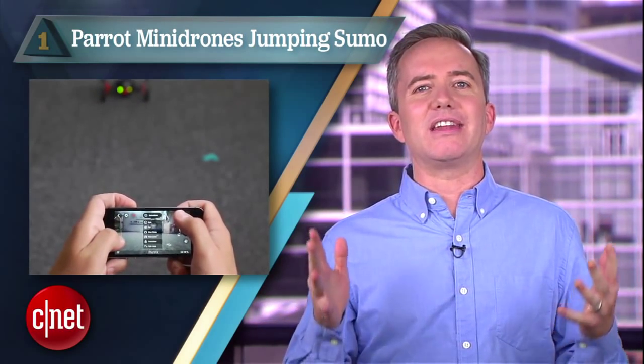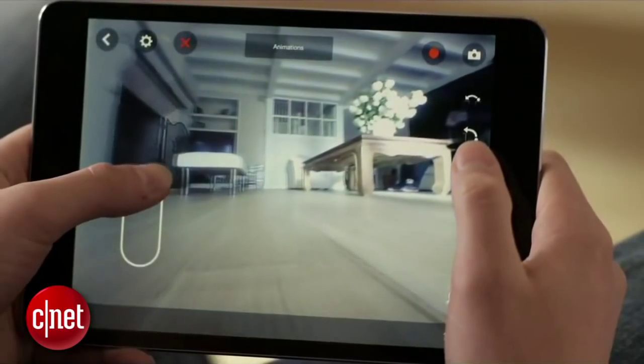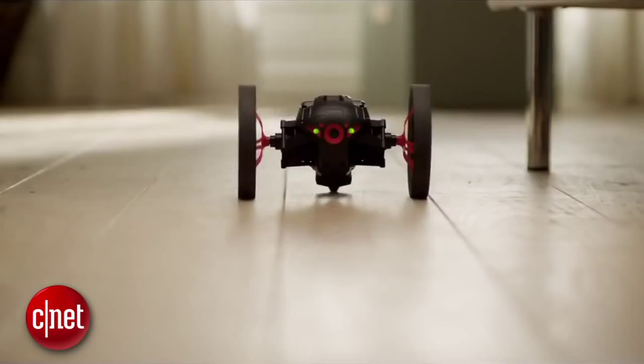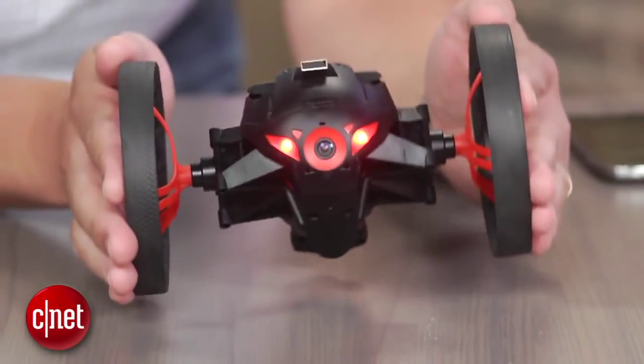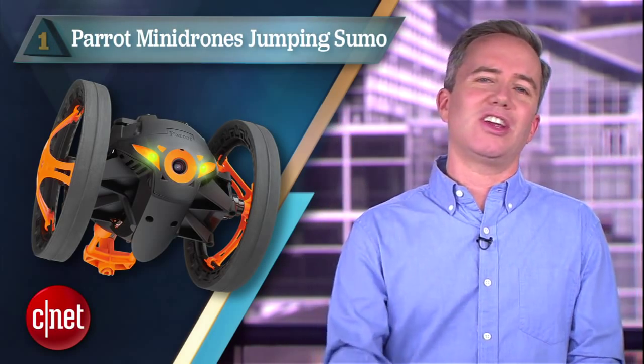Which brings us to the number 1 new remote control toy on my personal 2014 wish list, the Parrot Mini Drone Jumping Sumo. This guy is controlled by your phone over WiFi for extended range and is blessed with two superpowers. First is the power to jump into the air, second is the power to spy using an embedded video camera that streams to your phone. It's a little pricey at $160, but being able to navigate this thing around with a floor-eye view and scare the crap out of people by jumping up at them, that just sounds like fun.